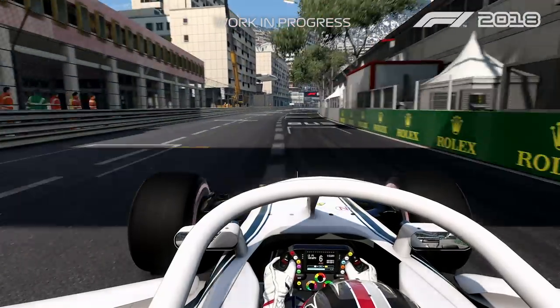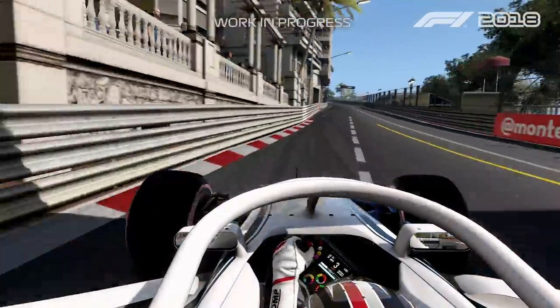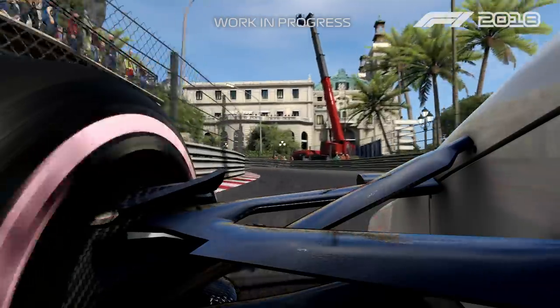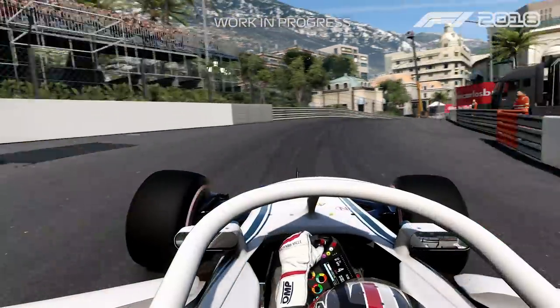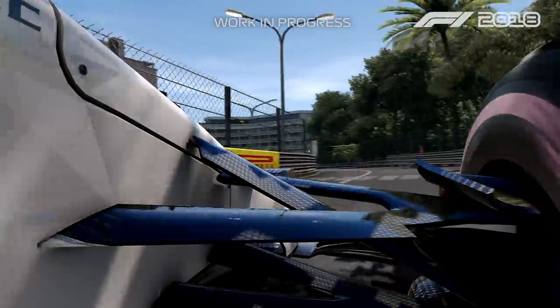So here we are in Monaco, start-finish line and then braking for Turn 1. Always pretty tricky because it's quite bumpy and you also need to have a very good exit because then it's uphill. All the way to the Casino, then actually a quite quick section here with the left-hander and then the right-hander. We need to avoid the bump in the exit, otherwise you get a little bit of wheel spin.